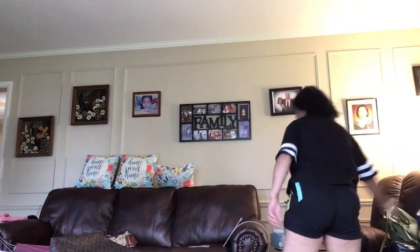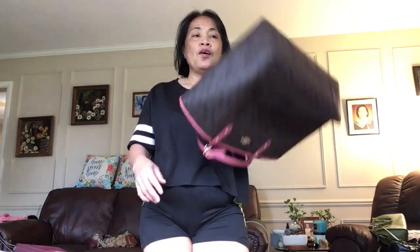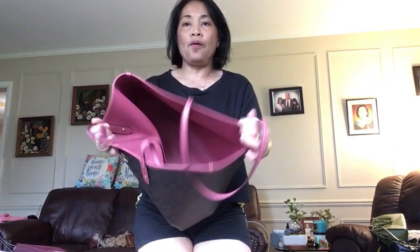Okay, I'm done with my Coach. Now, this next one — I think this is about one year ago. I did not know that this is double-purpose. The only thing I don't like is there's no compartment inside — only one.